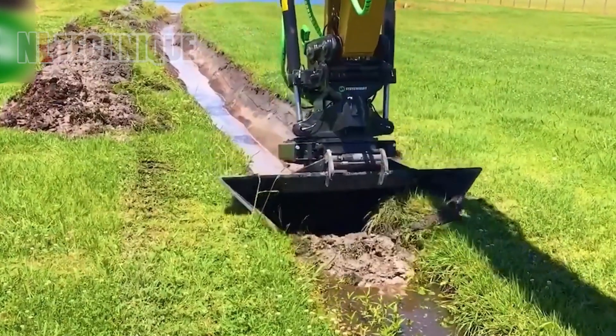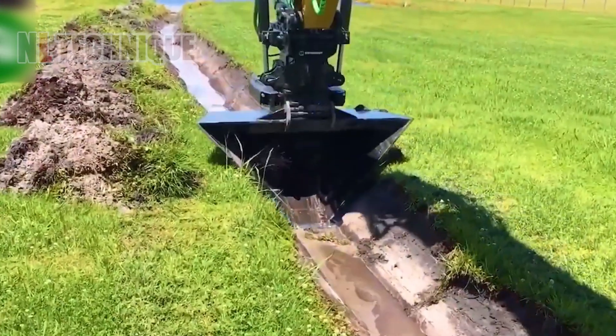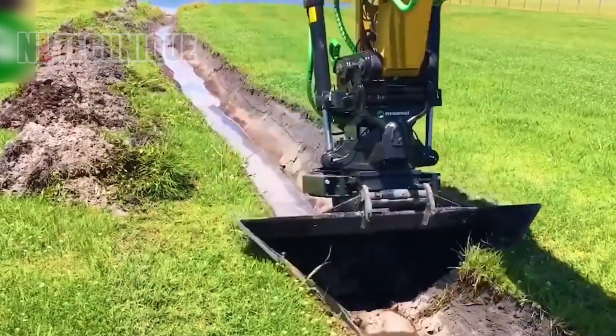A soil excavator creates furrows for fields, preparing the land for planting and carving the earth for crops.